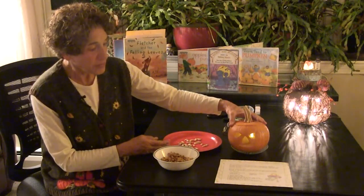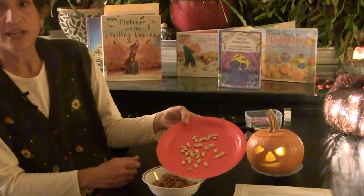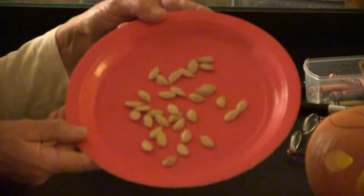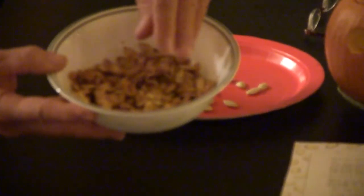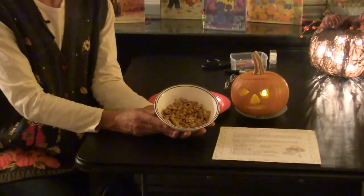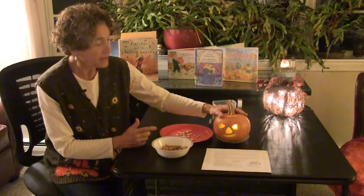This is the pumpkin we selected when we went picking. We brought it home, cut out the jack-o'-lantern face, and did one more thing. Inside the pumpkin are pumpkin seeds — this is what they look like raw when you take them out. They're pale and kind of sticky. But with a grown-up, if they say it's okay, you can roast them, and if your grown-up says you can, you can eat them after. They taste a little bit like popcorn because you can put some salt on them, and they're tasty.